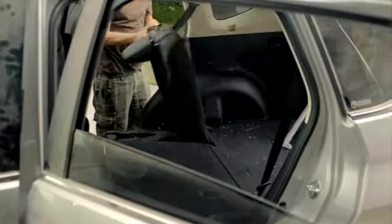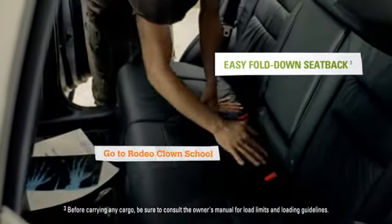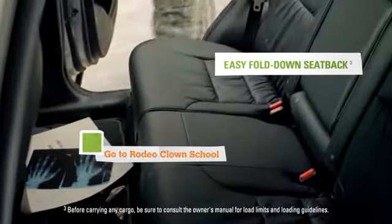The easy fold-down 60-40 split rear seat back makes space for just about anything and flips back to seat five comfortably.